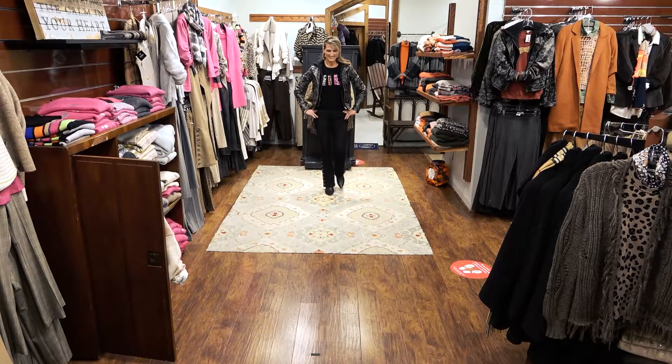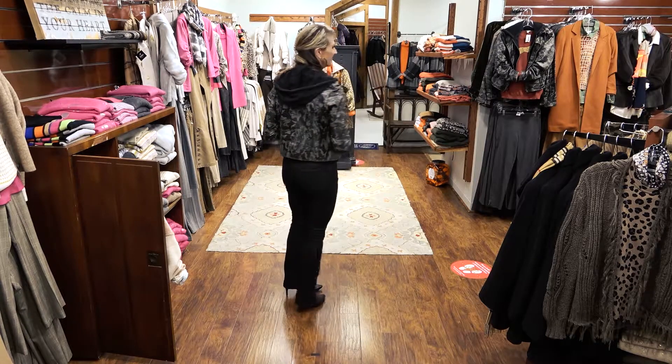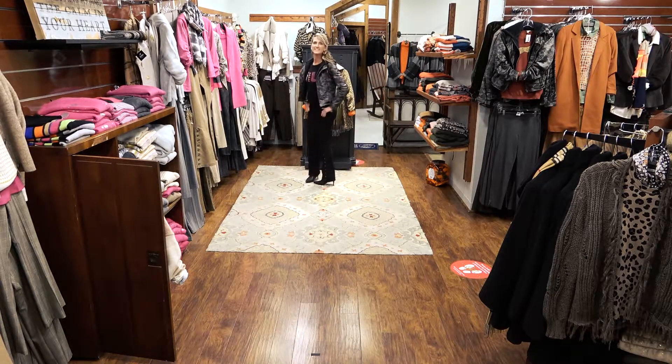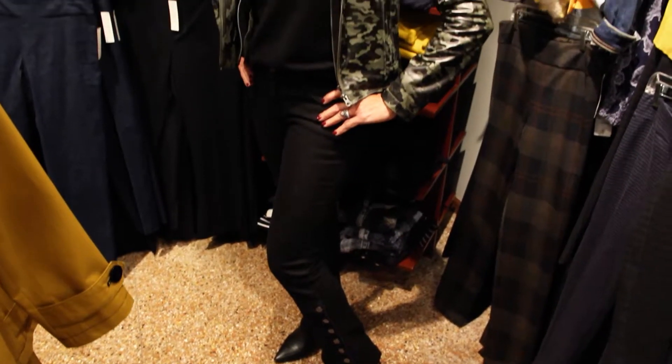Next, we have Ronnie wearing AZ Eyes flared black button jeans. We love that the buttons open to reveal any type of boot or shoe. Who doesn't need a wild embellished black Lisa Todd sweater topped with a JKT New York camo leather jacket with reversible fleece hoodie? Great look, and Ronnie wears it so well.